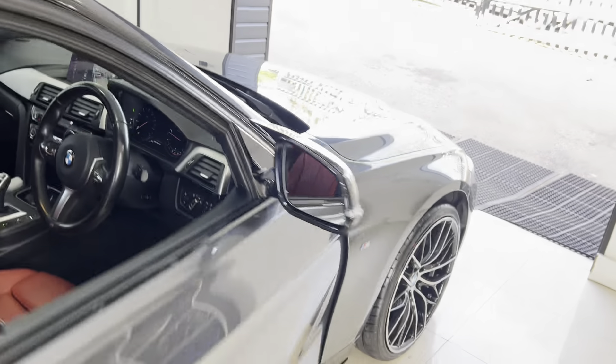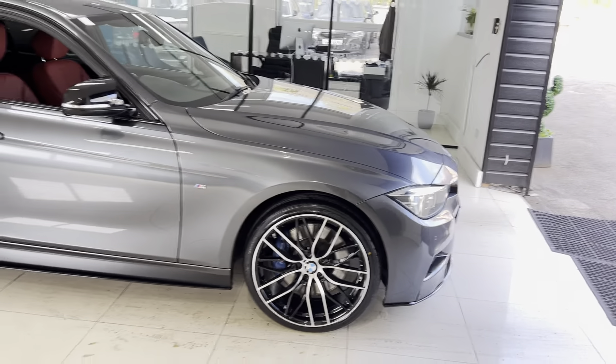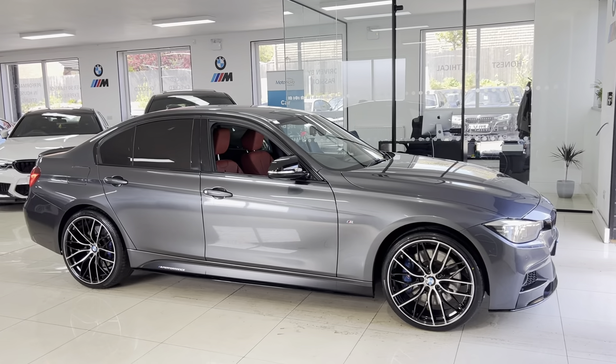Which of course, when the colder months come back around, I'm sure you'll be very grateful of having such a great feature. If you'd like to know more about this Shadow Edition 335d M Sport X-Drive, go ahead and click the links in the description box. For now though, thanks, bye.